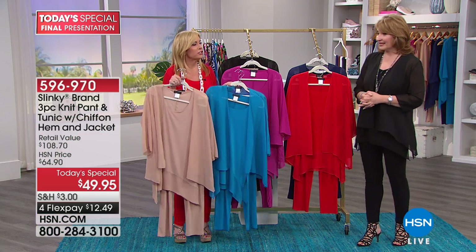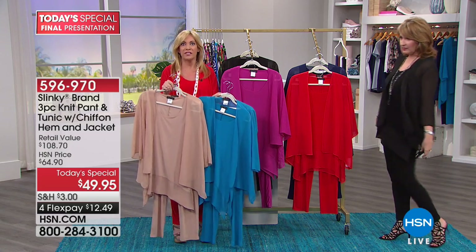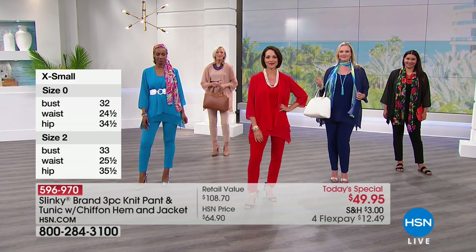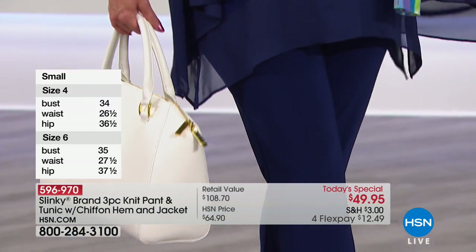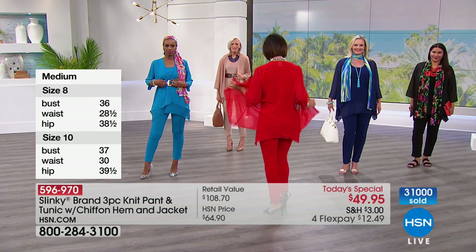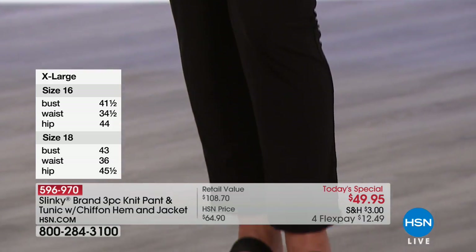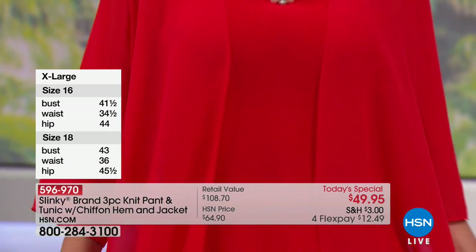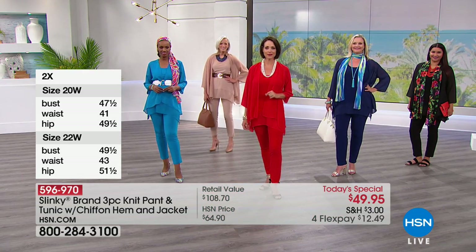I really wanted to do a set for the summertime when it's hot and sticky out. I wanted the core of it to be in our jersey knit because it's a fabric we've developed that's cool against your skin even in the hot months and unbelievably stretchy. But then we wanted it to be floaty and airy. So we added that beautiful chiffon hem to our jersey knit tunic and then added the chiffon jacket. You just feel like you're floating, and that jacket isn't restrictive — it floats over your shoulders, caresses your arms, and nothing is clinging or restrictive.